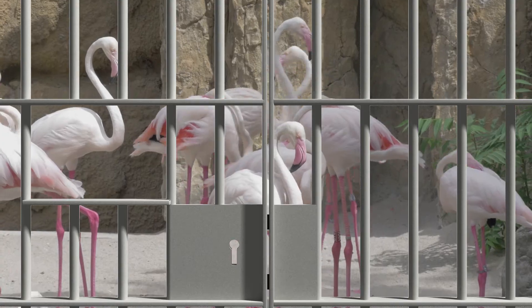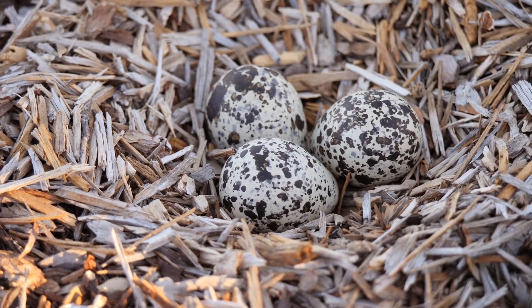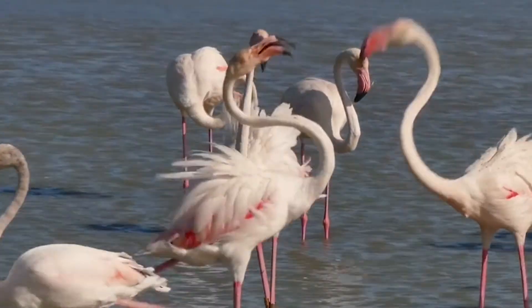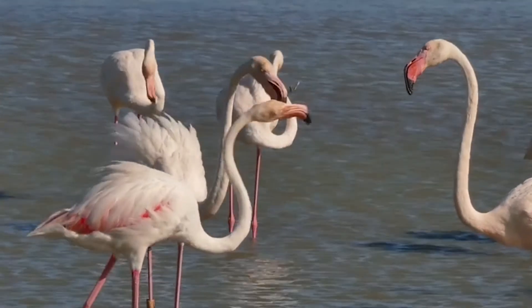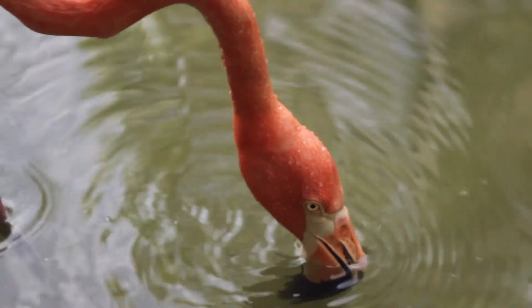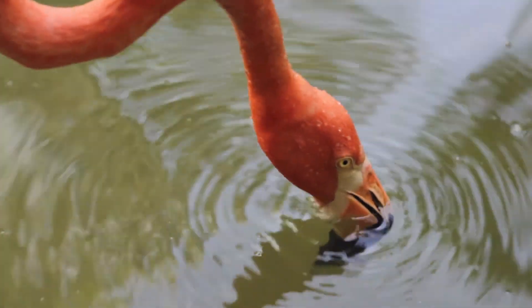Bonus fact! Speaking of incarcerated flamingos, they actually are quite criminal by nature. Male and female mating partners, out of necessity, have to share turns sitting on their eggs, mostly because flamingos find it much more convenient to just steal a nest than build their own. So the pair of them have to stand guard to keep from being victims of grand theft nesto. Because not only do flamingos eat parasites, some of their neighbors are parasites too.